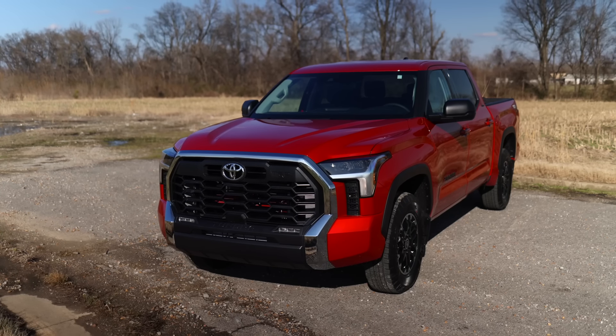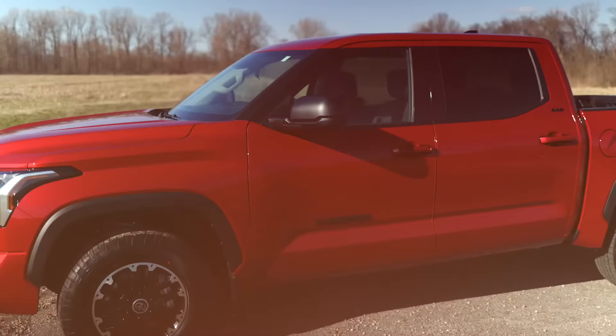Hey guys, Gaston with Rough Country back with our 2022 Toyota Tundra. If you'll remember when we first got it, we had the chrome grille shell, the chrome accents, the factory height.